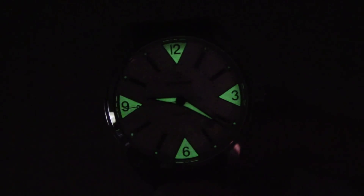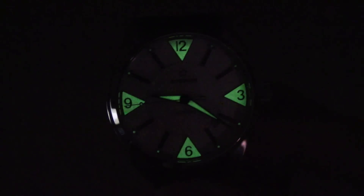Wow. Really unusual. Luminescent not just on the markers or hands. This is a big mark at 12, 3, 6 and 9. Very good looking in dark.